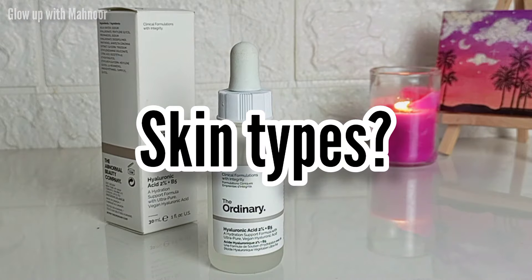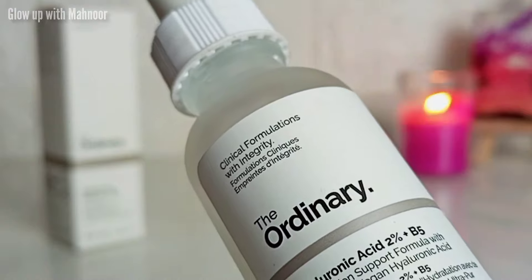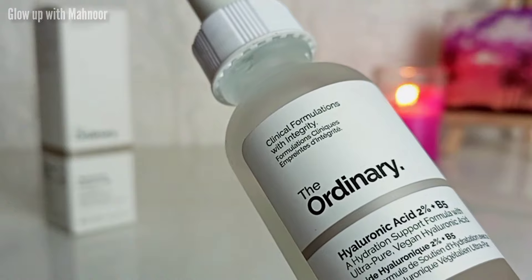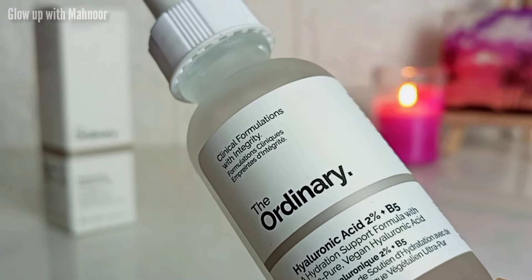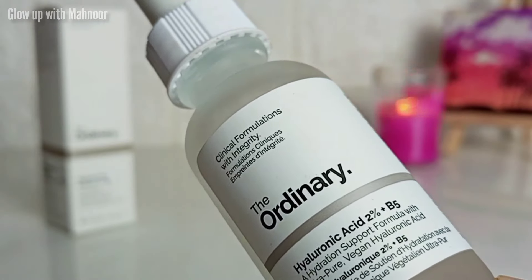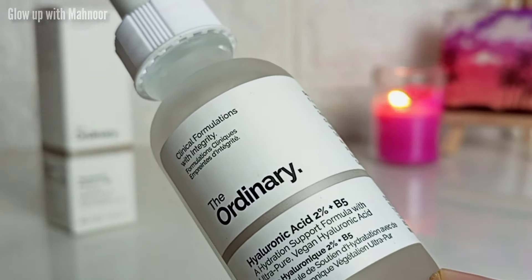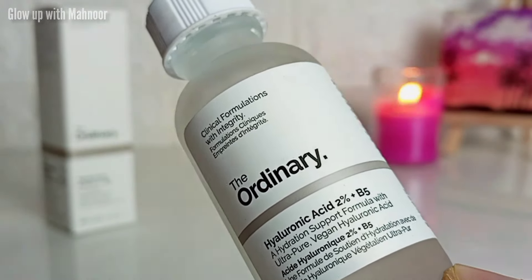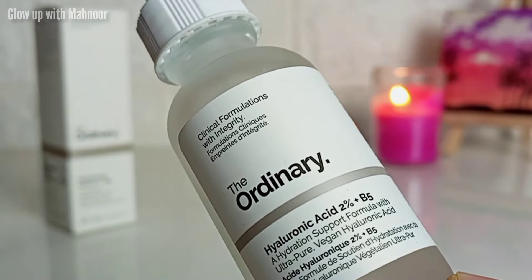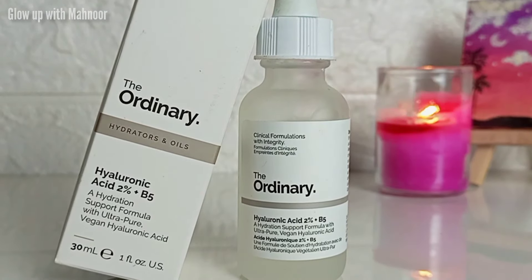Now let's talk about which skin type can use hyaluronic acid. It is a safe, friendly acid which everyone can use — it doesn't matter if your skin is oily, dry, combination, normal, or even sensitive. Everyone can use it. As for the starting age, based on my research, I would say at least after 16 to 17 years you can start using it.